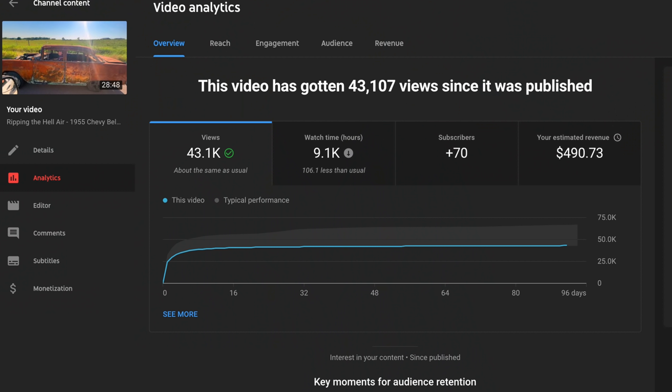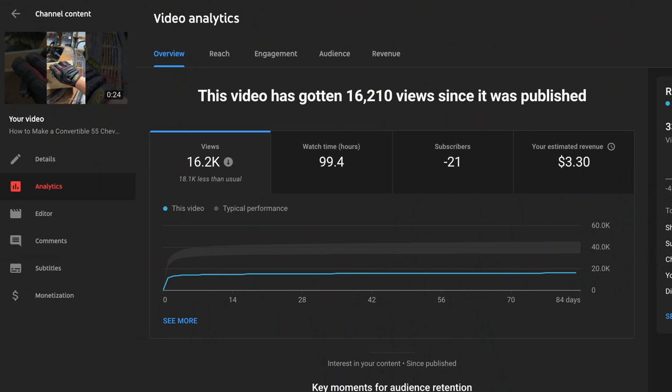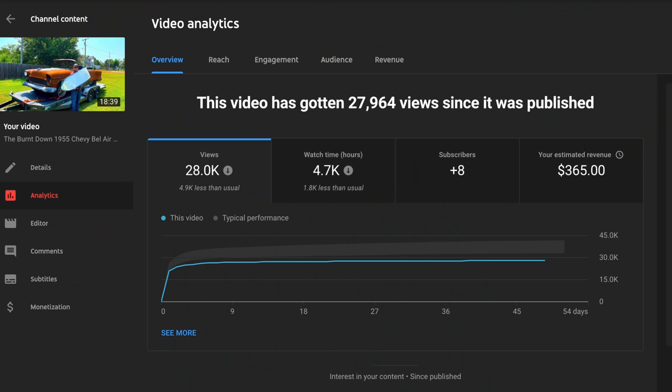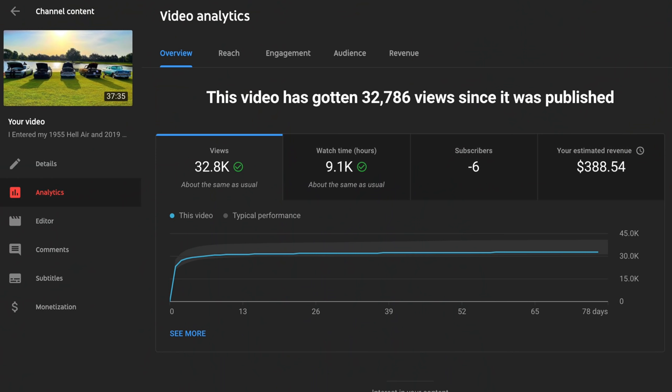After that first video, they tanked. Video number two did $490.64. A short I did where Santa's Workshop helped get it running did $3.30. Another video did $446.68, then another did $396.98, yet another did $364.97, and another video did $388.49.